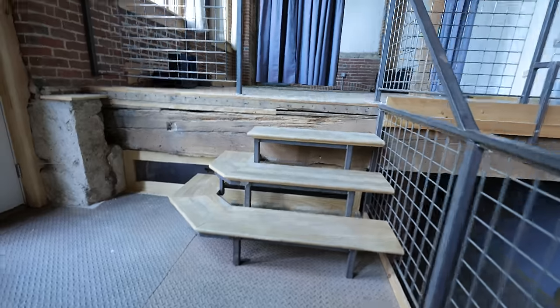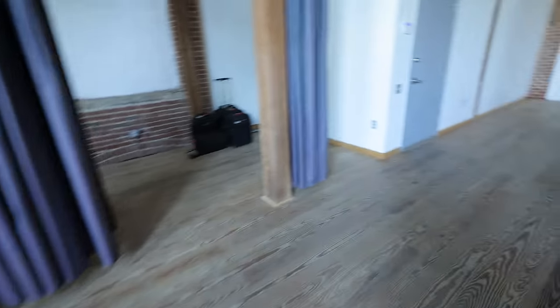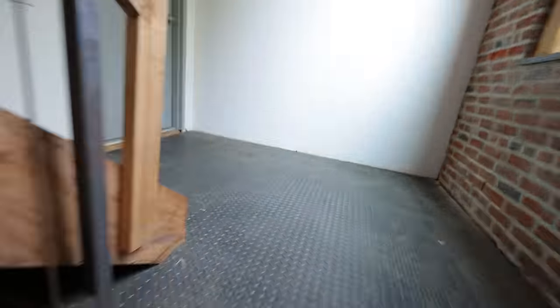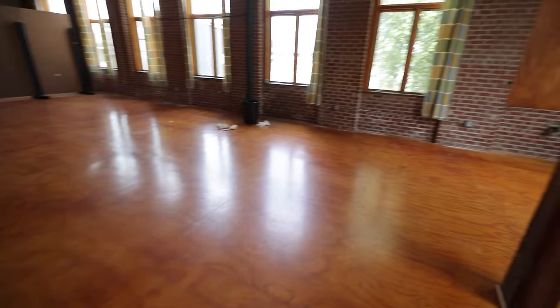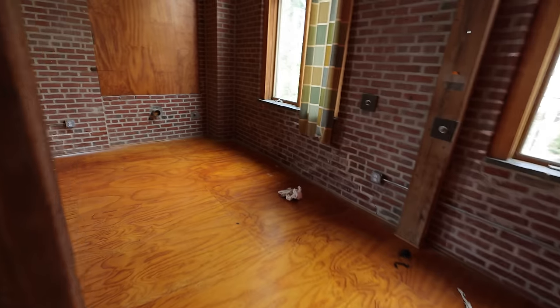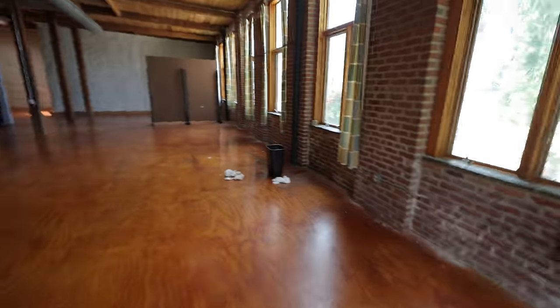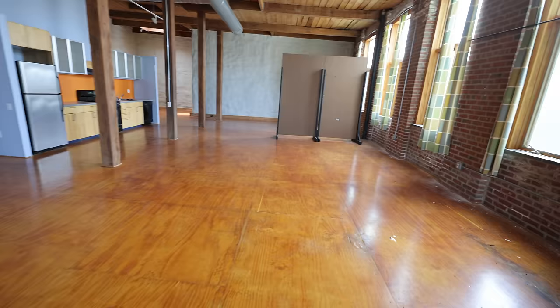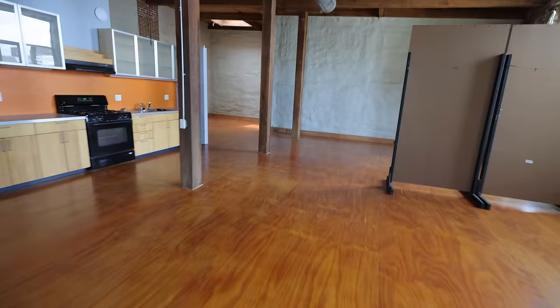All right, let's go upstairs. This is where we're going to build most of the sets. The air's cranking — it wasn't working earlier, now it is. Here's this space — wide open. Lots of sets are going to get built up here. You've got all this space. Really nice, right?